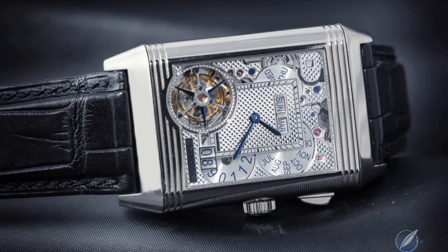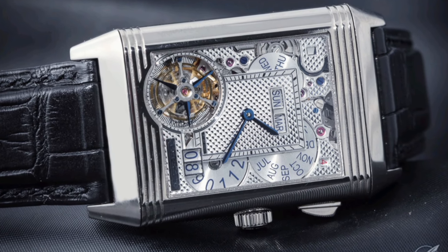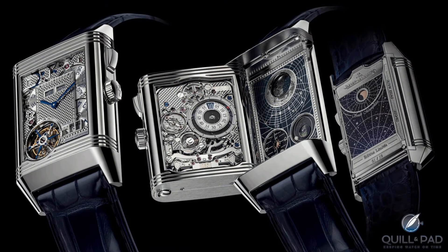My last option is the Ultimate Watch. When they first released this and I read about it, my mind was completely blown. It is the JLC Hybris Mechanica Calibre 185, which retails for 1.35 million euros. I did say unlimited funds. It is the first Reverso Quadriptyque, released at the 2021 Watches and Wonders, and it must have blown everyone's minds. It has four faces and around 800 parts to it.